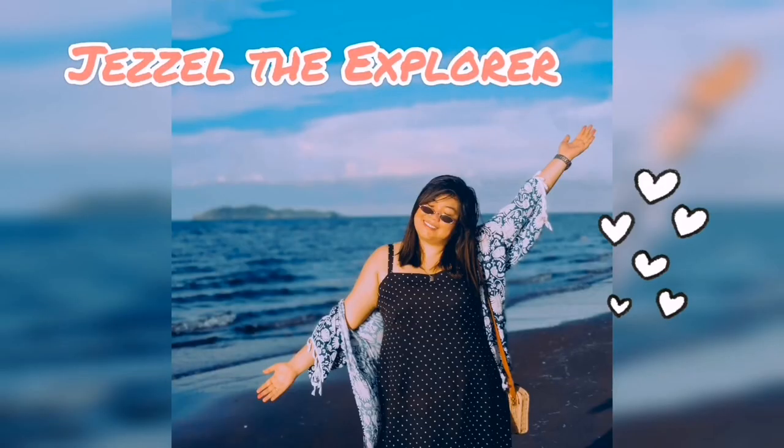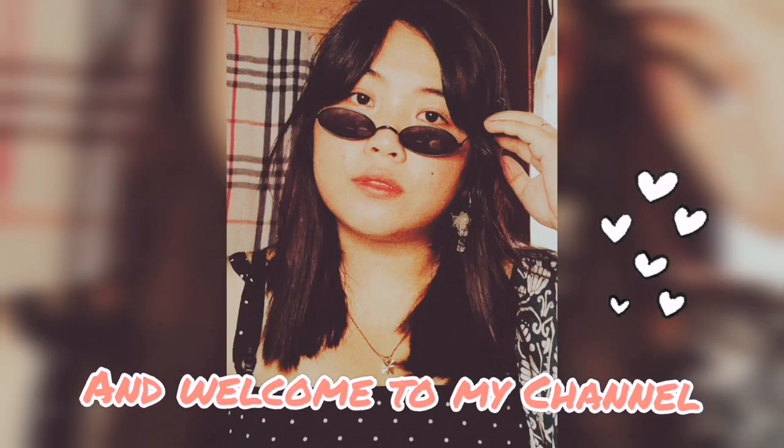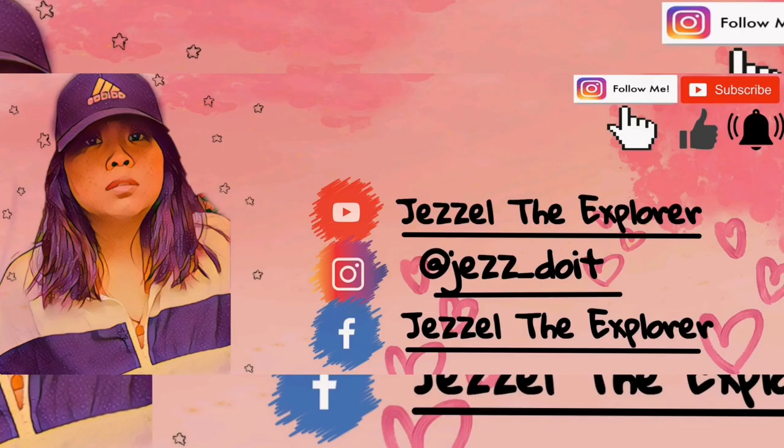Okay! Oh my god! My cell phone! Hey guys! Welcome back to another episode of Giselle the Explorer! My name is Giselle and welcome to my channel!